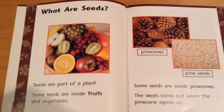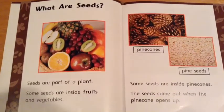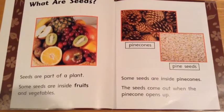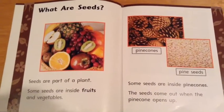What are seeds? Seeds are part of a plant. Some seeds are inside fruits and vegetables. Some seeds are inside pine cones. The seeds come out when the pine cone opens up.